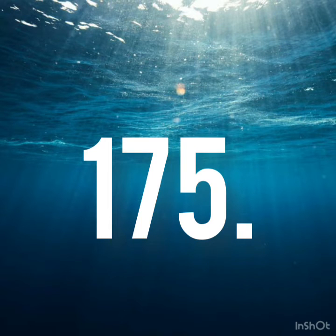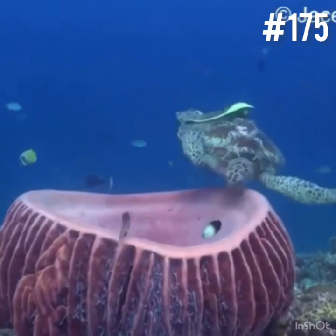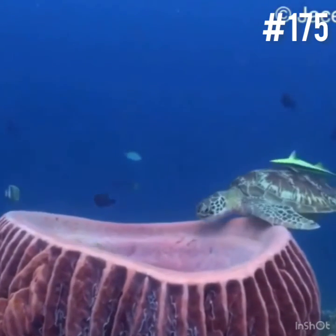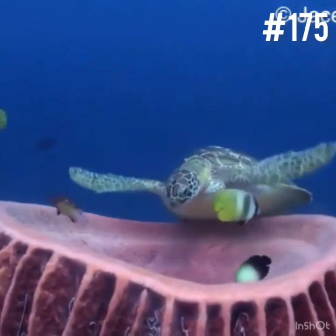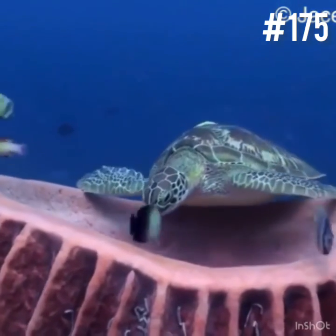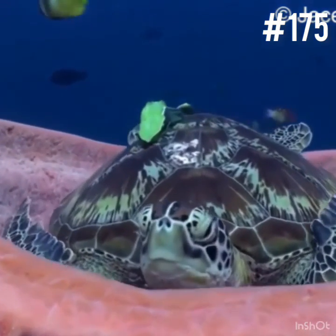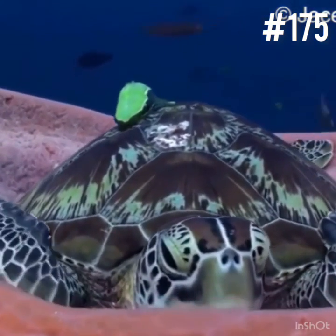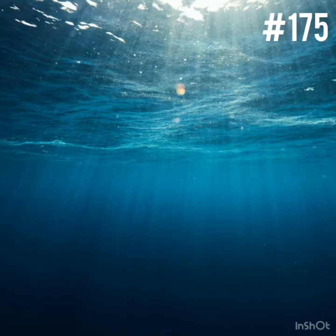175. As the name suggests, the giant barrel sponge is literally gigantic, reaching over 6 feet in size. Found on coral reefs around the Caribbean Sea, it has a bowl-like structure which is open at the top. It often forms the habitat for a number of other invertebrates and fish. It has a long life, more than a thousand years.